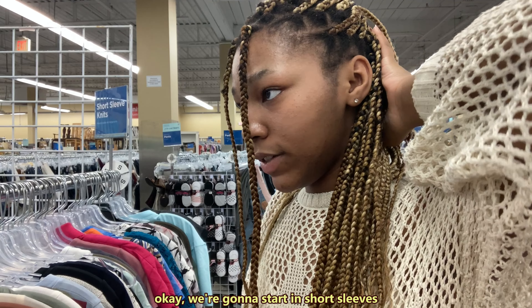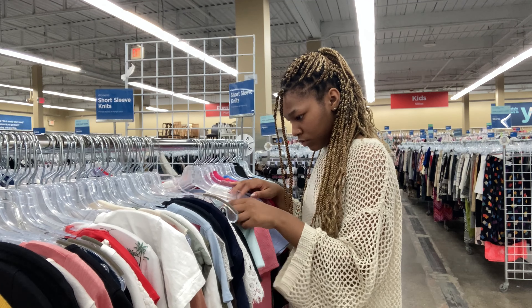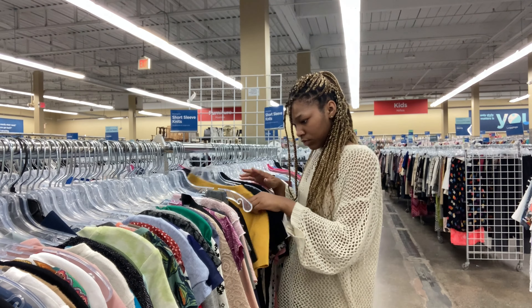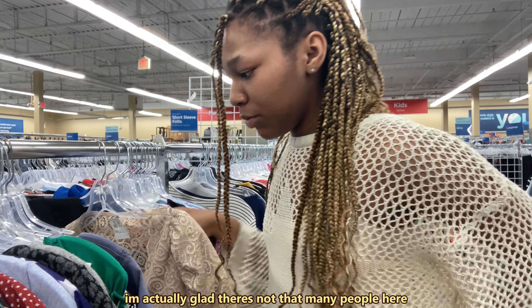Okay, we're going to start in short sleeve because that's the easiest thing to do. I'm actually glad there's not that many people here.